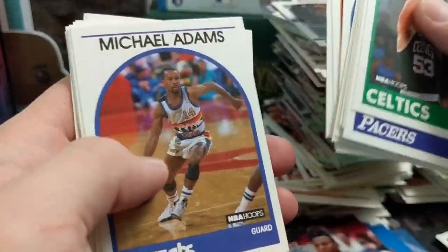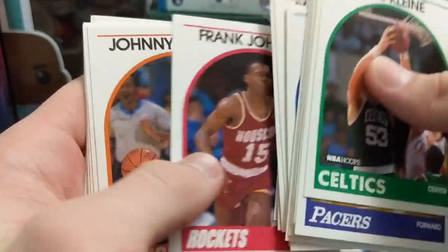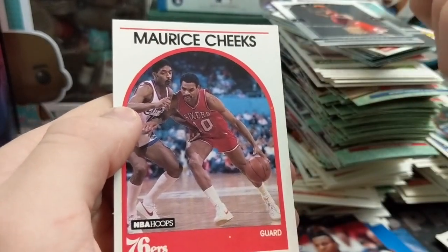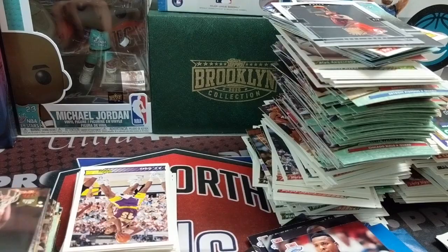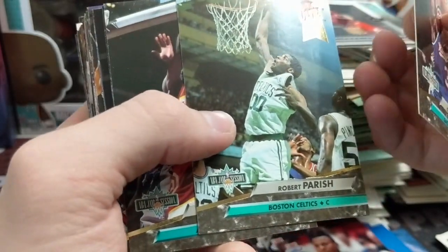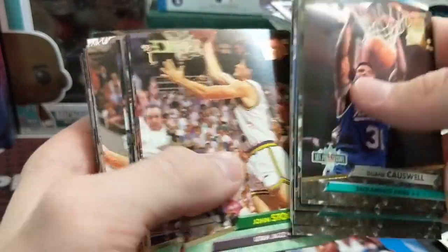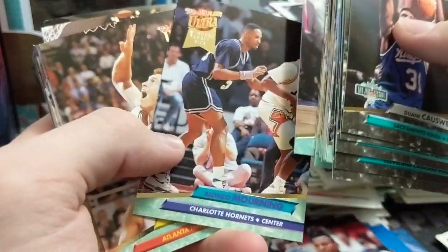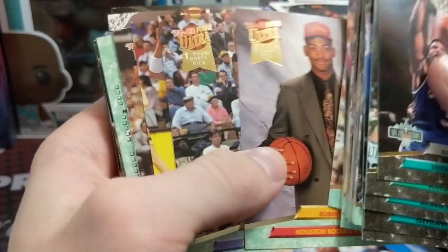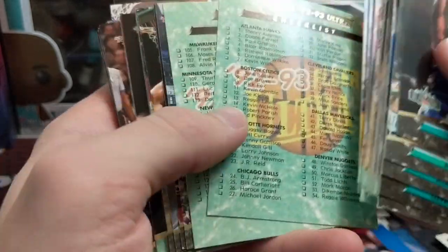Rick Mahorn. Doherty. Rex Chapman — he had a pretty sweet dunk competition one year. Gerald Wilkins. Maurice Cheeks — cool name, he played with Moses Malone and Dr. J. NBA GM session cards — those are sweet. No Jordans at all — they may have been taken out, which is probably the case. If I was a mom looking through my kid's stuff, I'd take all the Jordans because he'd be the only player I'd know. Wait — there's an Alonzo Mourning rookie.